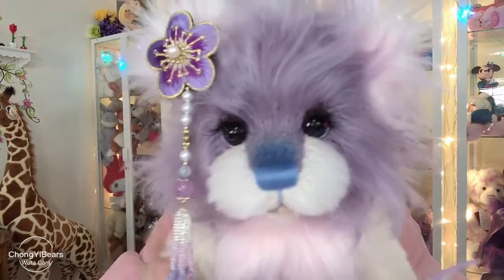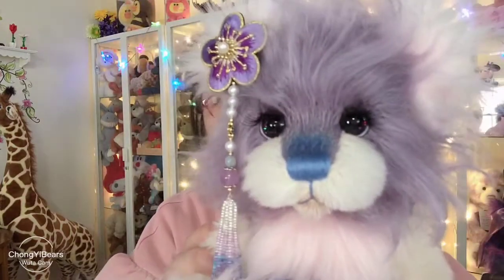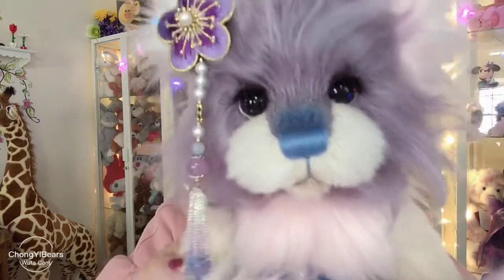She is also a very lucky girl. She has already found herself a sweet home.